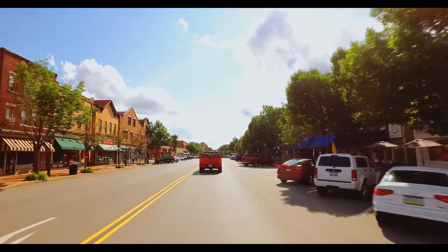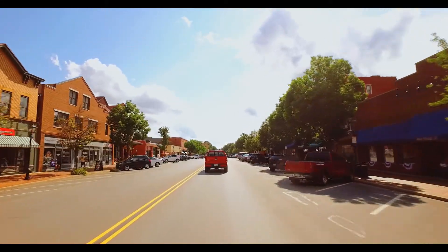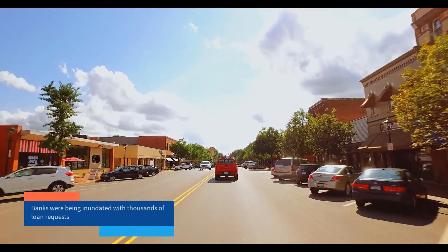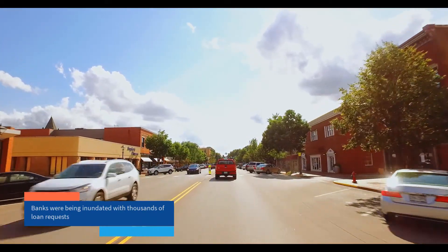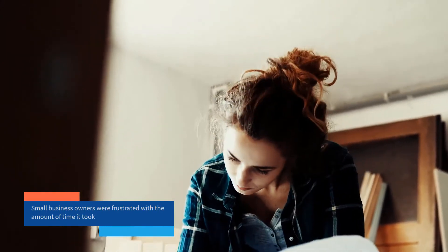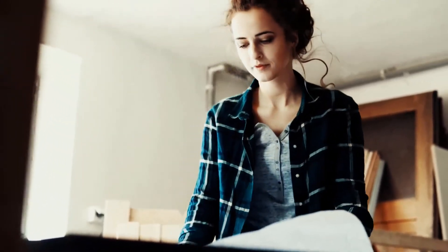With the CARES Act going into effect, banks were being inundated with thousands of loan requests under the Paycheck Protection Program in support of the SBA COVID-19 relief efforts. Small business owners were frustrated with the amount of time it took. The entire $350 billion was claimed within weeks.